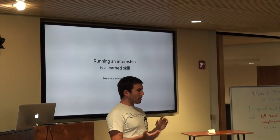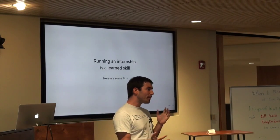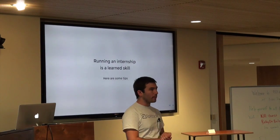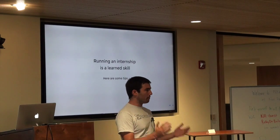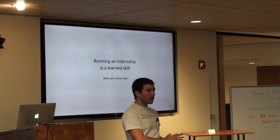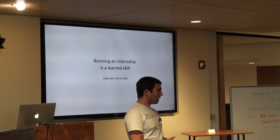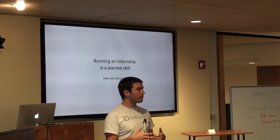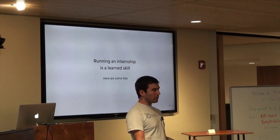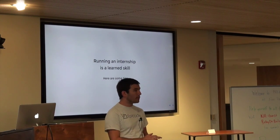As developers, we're hired based on our skill and experience doing programming. Then as we get established at a company, we're asked to take on roles we have no training for — like hiring people, managing people, or running an internship program. Running an internship program, like hiring or managing, is a learned skill, just like coding is. We just have a lot less practice at these things. Going into it, try to see what's out there. Before you code, you're taught ideas about programming. Ideally, before you start an internship program, you'll read about how to do it well.